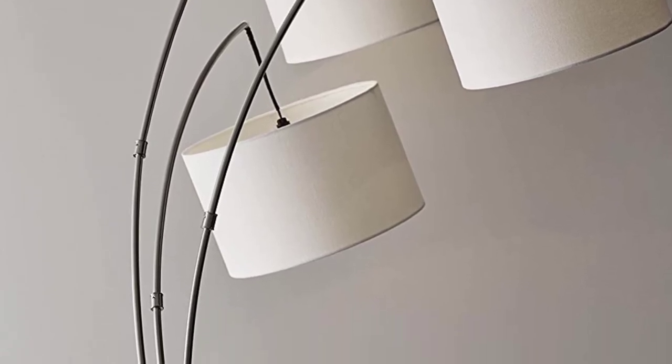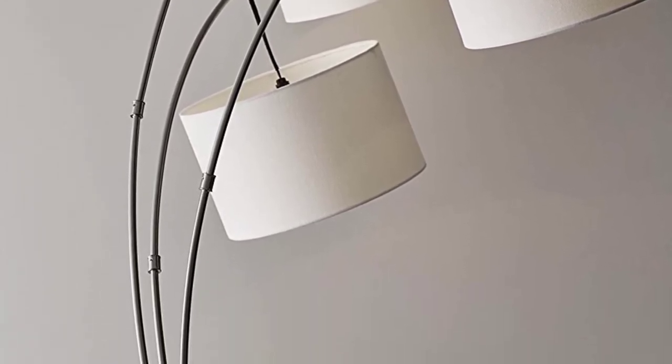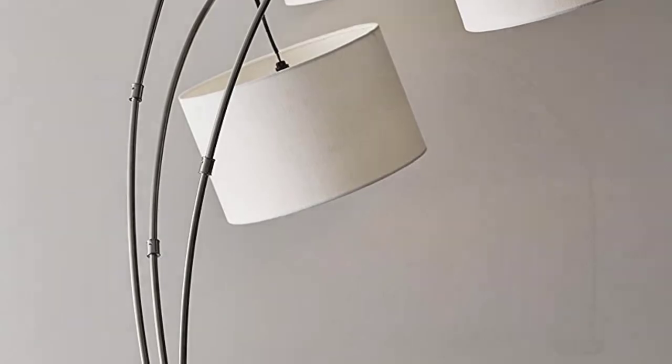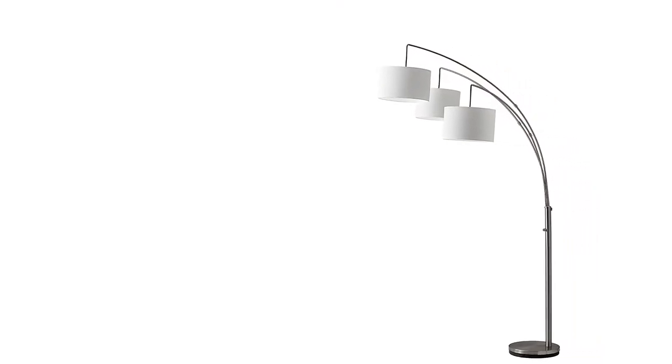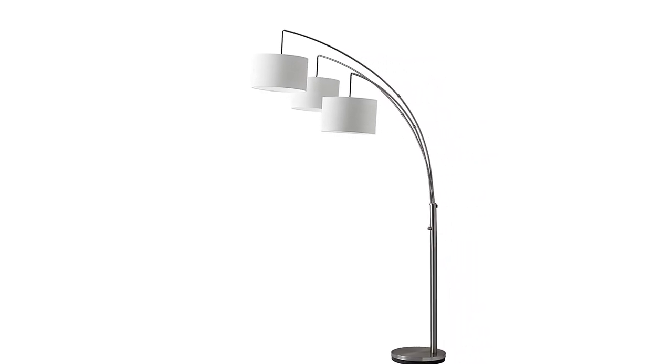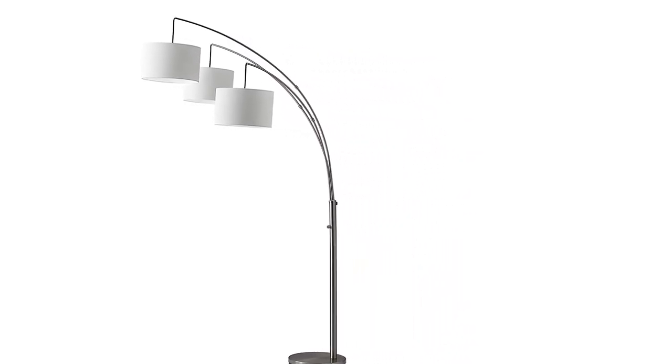Adesso has designed this lamp with three curved arms that could light up a large area. The head of the lamp is designed to be flexible, which you can easily change its direction to enhance your reading. More importantly, the installation of this lamp is easy and quick — you can set it up by yourself within a few minutes.